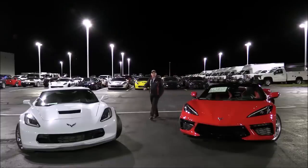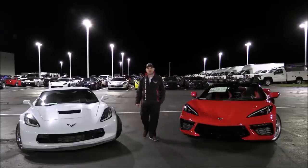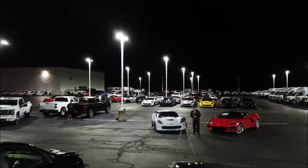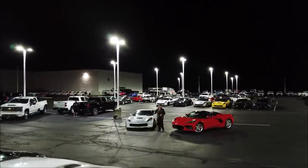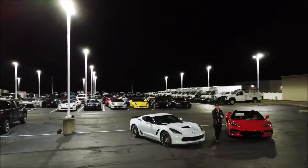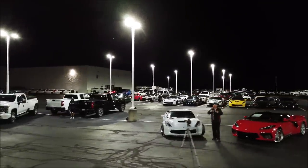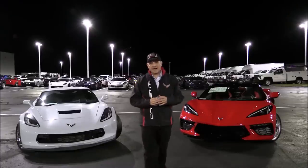Hi everybody and welcome to Coffee with Conti. It's so cold out here right now it should be Coco with Conti, but go ahead and drink whatever you have. I appreciate you taking the time to join us, because right here on this channel we cover all aspects of Corvette — things you want to know, things you need to know, stuff going on in the marketplace. I love sharing those amazing journeys to Corvette ownership, and sometimes we discover information by accident. In fact, that's what I have for you today.